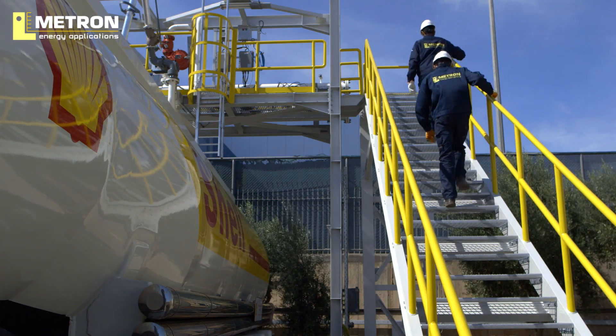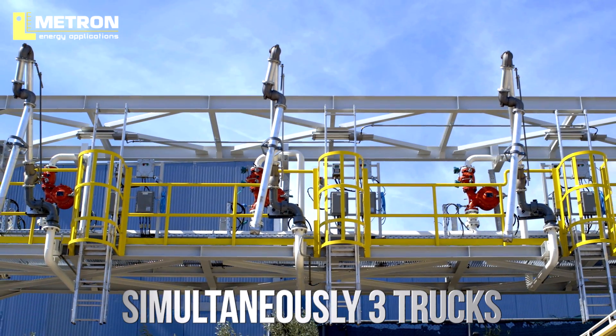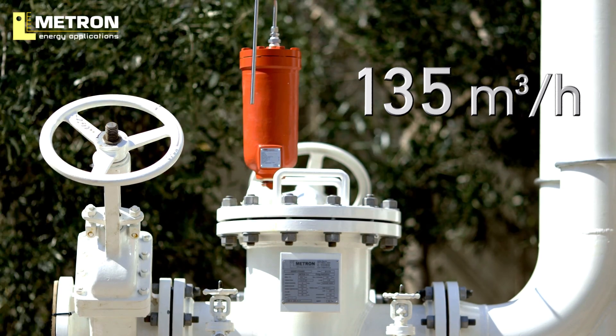The MLG 3G is designed for simultaneous loading of up to three trucks with gasoline or diesel directly by the ship. The flow rate per loading position is 135 cubic metres per hour.